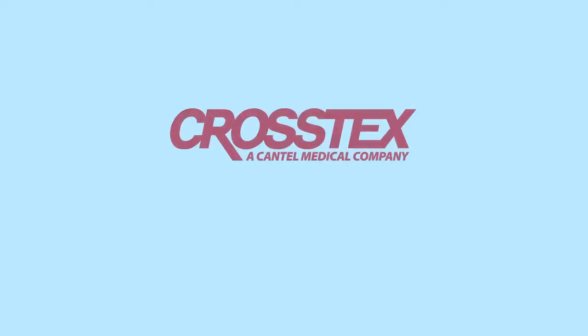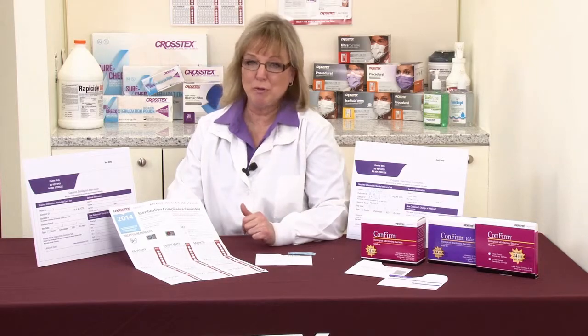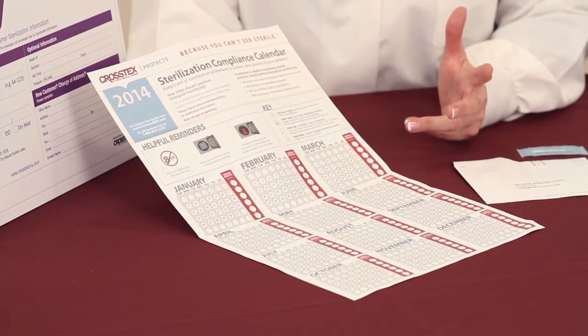In addition to being your compliance partner, we will maintain the comprehensive database that has all of your test records as far as the data from each individual test. Should you forget to send a test in, remember that we do have you on a complimentary reminder program that you'll receive a notification either by fax or email so that you can maintain that gold standard of sterility assurance by conducting weekly biological monitoring.